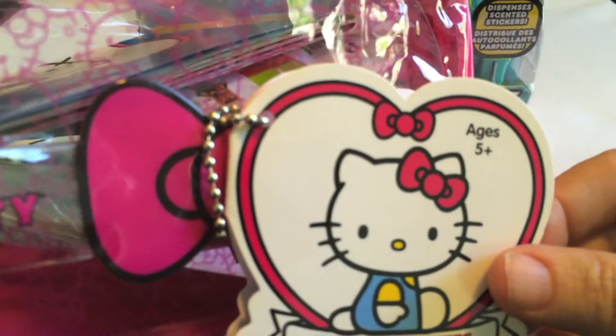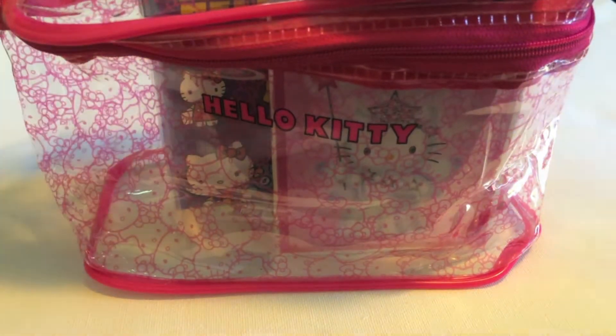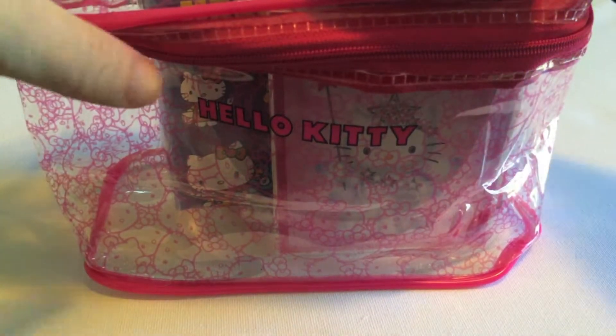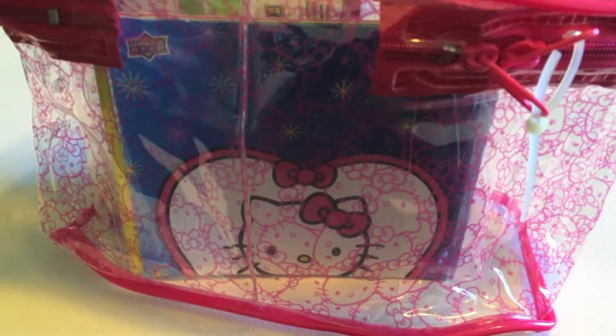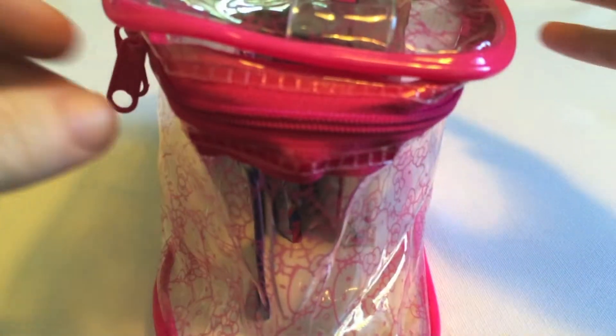Let's start by having a look at the case. It's part of the special 40th anniversary edition. I'm not sure when they came out, but I just saw them today for the first time and I thought they were really cool. This cost me $10 at Toys R Us, up here in Canada. So let's have a peek.